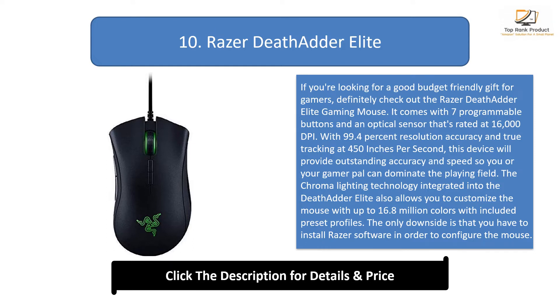The Chroma Lighting technology integrated into the DeathAdder Elite also allows you to customize the mouse with up to 16.8 million colors with included preset profiles. The only downside is that you have to install Razer software in order to configure the mouse. Be sure to use one of the tech cleaning products from our list to keep this mouse clean and easy to use.